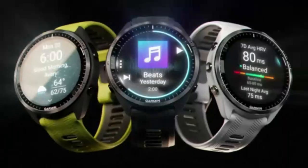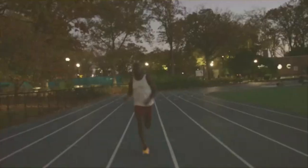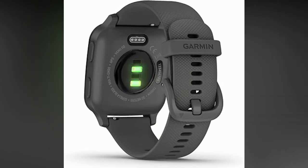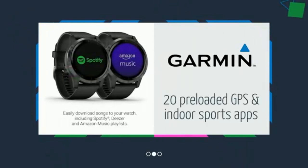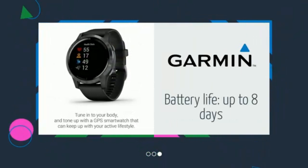Built-in GPS: The Vivoactive 4 comes with built-in GPS functionality, allowing users to accurately track their outdoor activities such as running, cycling, and hiking. The Garmin Vivoactive 4 is a comprehensive GPS smartwatch that caters to fitness enthusiasts and those who want a reliable daily activity tracker. Its combination of fitness tracking capabilities, health monitoring sensors, and smart features make it a popular choice for individuals seeking a well-rounded device for an active lifestyle.